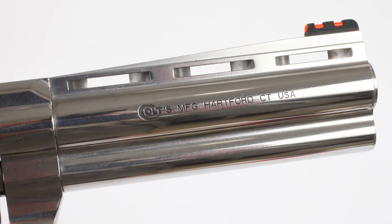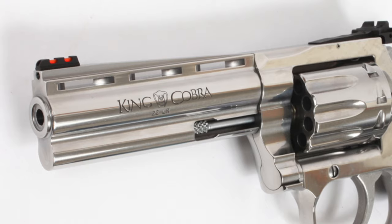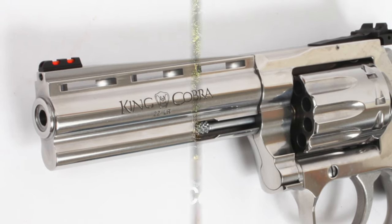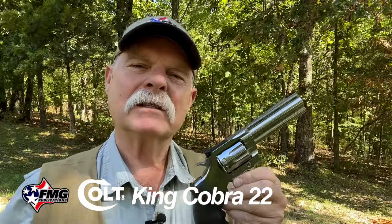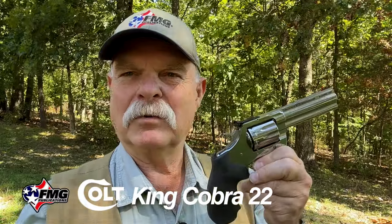Another thing I really like is it's got a solid barrel — not a hollow tube with an aluminum shroud over it. This is steel, all machined, and beautifully done. That's one of the advantages of CNC machining: such consistency and tight tolerances. When you factor that in with a little hand fitting as the gun goes together, you get really reliable consistency — unlike the old days where each one was basically a custom-made gun.